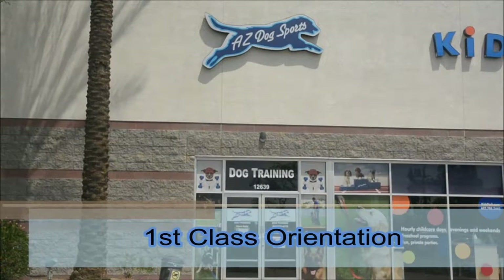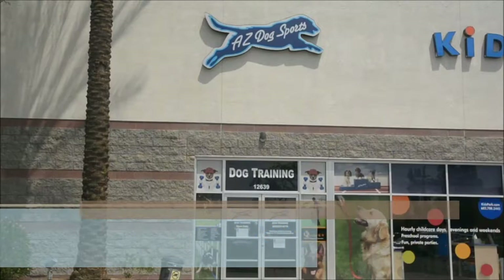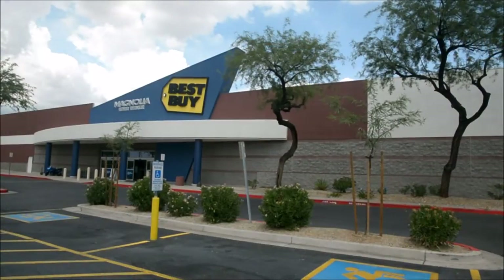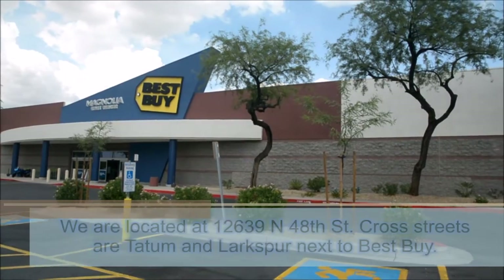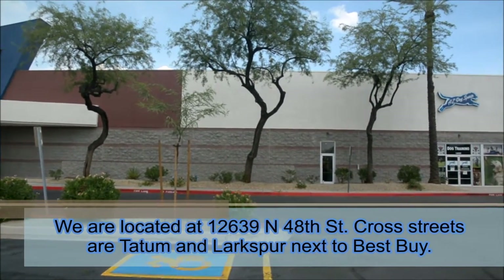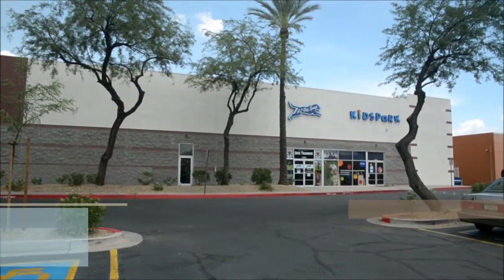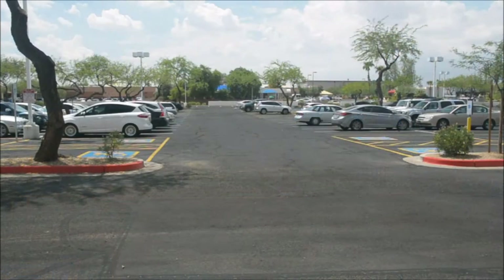Welcome to your first class at Arizona Dog Sports. There are a few things you need to know before coming to class, so let's get started. We are located at 12639 North 48th Street between Best Buy and Kids Park. Our cross streets are Tatum and Larkspur. There is ample parking at the south end of the parking lot. The parking lot is very busy, so please keep your dog on leash and be careful crossing the parking lot.